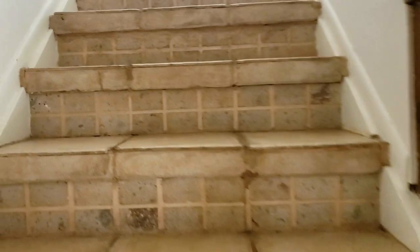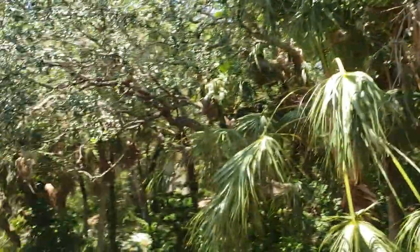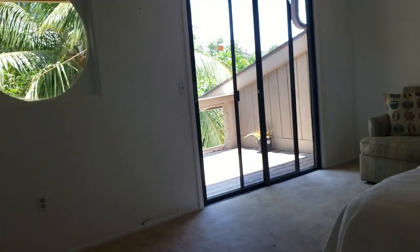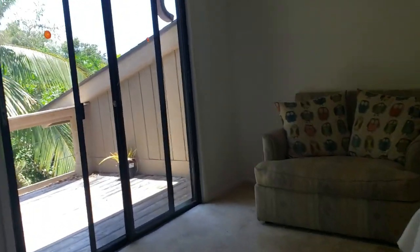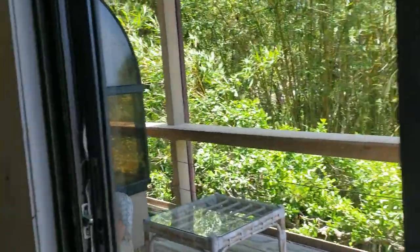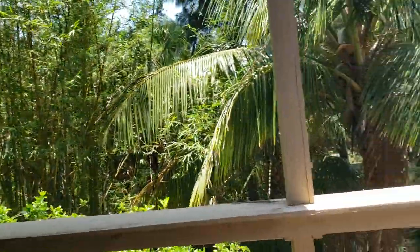Starting all the way at the top — this is the third story. From up here we actually have a bit of a view toward the water side. The roof looks to be in good condition with architectural shingles. This would be the master suite up here. It has carpeting and could use paint and some TLC and updating, but it's really cool up here — feels like I'm in a treehouse.